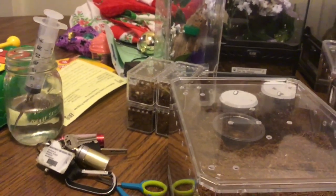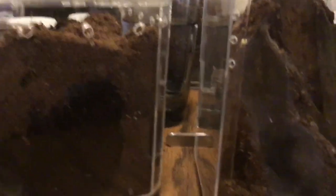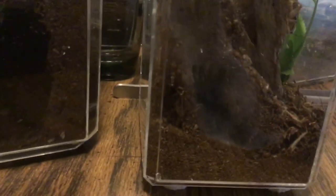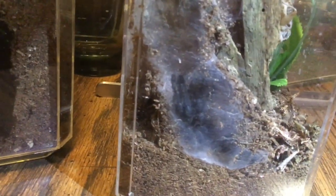Let me see if I can show you here — we had another one, and sorry, I'm doing this all myself. The molt is tucked way down on the bottom there, but this is one of my Psalmopoeus species.